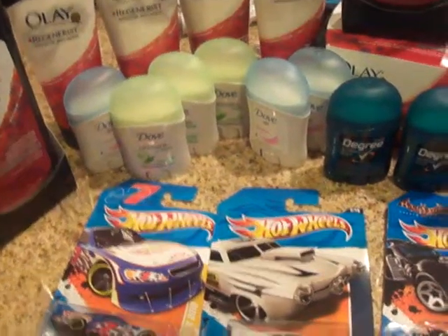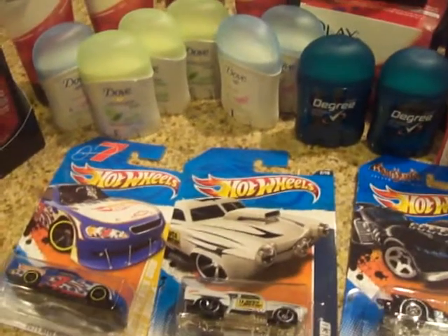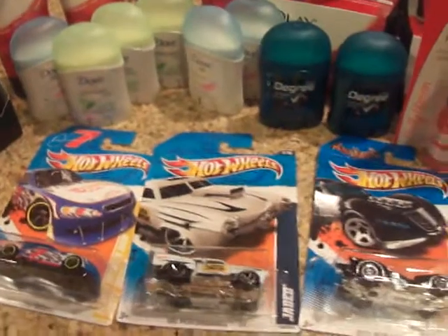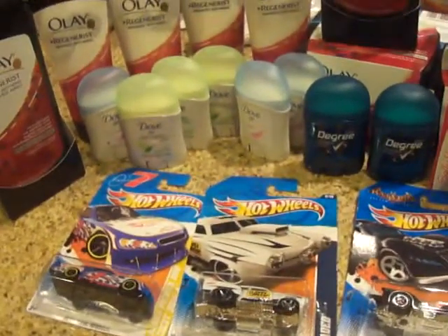At CVS I have ExtraCare so that's going to take care of that — I just need money for tax. So I'm sure I can spend $3 for whatever else I buy this week. I'm not going over my $20, and that included food and everything.